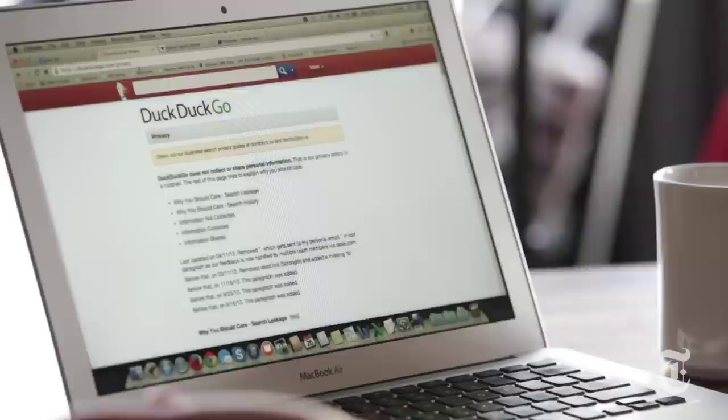If you really want to search without leaving any trace at all, start with a private search engine like duckduckgo.com. Its privacy policy says that it does not collect or share personal information, and that's pretty much it.